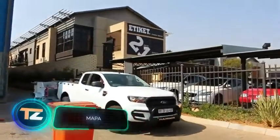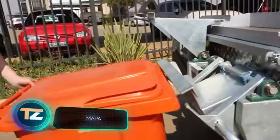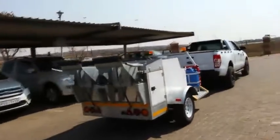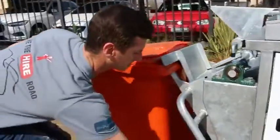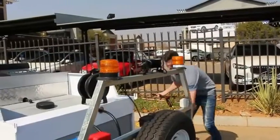Garbage cans help us keep our trash in one place, but they are the source of very specific smells. This mobile specialized washer is a great way to keep them clean. Thanks to its design, one person can do all the work alone — the can is carefully fixed and lifted and then washed.